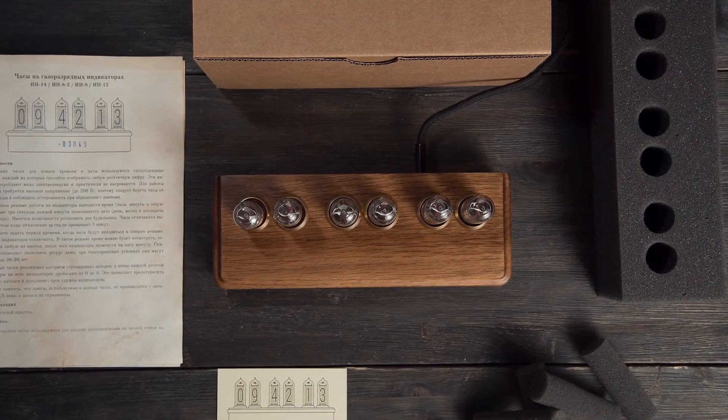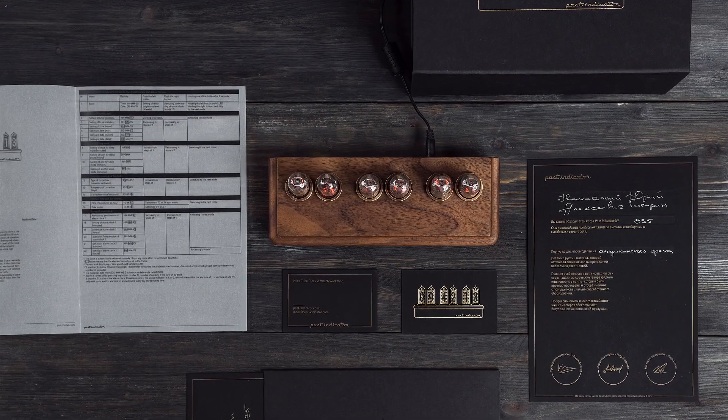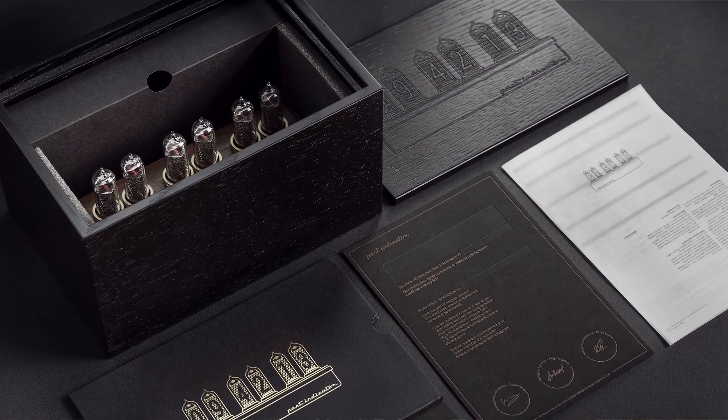Warranty. For our clocks and tubes, we provide from 2 to 7 years warranty, depending on model and package. There are 3 kinds of packages: Basic with 2 year warranty, Premium with 5 year warranty, and Lux with 7 years warranty.